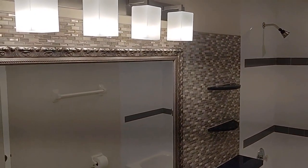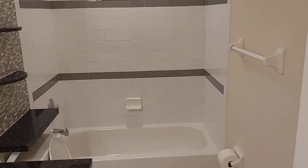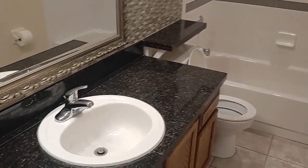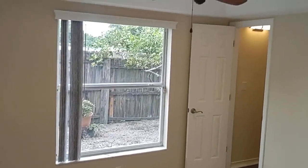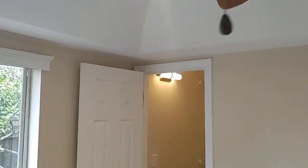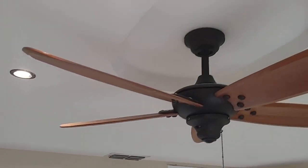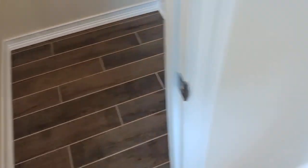That bathroom — I've seen $700,000 homes that don't have bathrooms this nice, and it's all redone. Brand new tub, new sink, new mirror — everything is perfect, all redone. This is immaculate. Even a nice light fixture in the closet, with one of those little pull-down lights. Flooring all the way in.